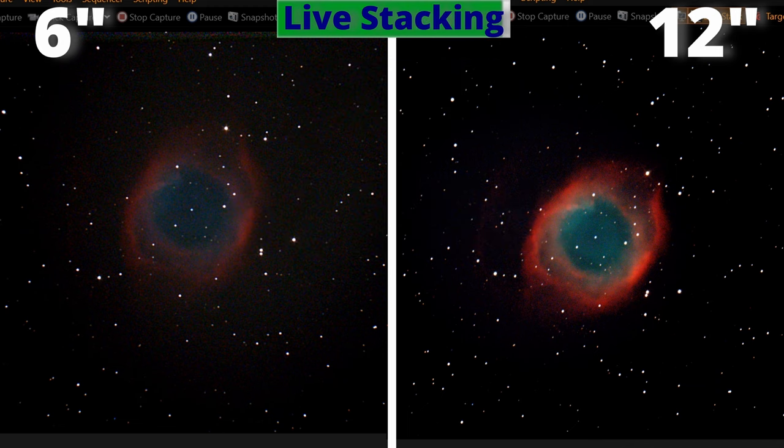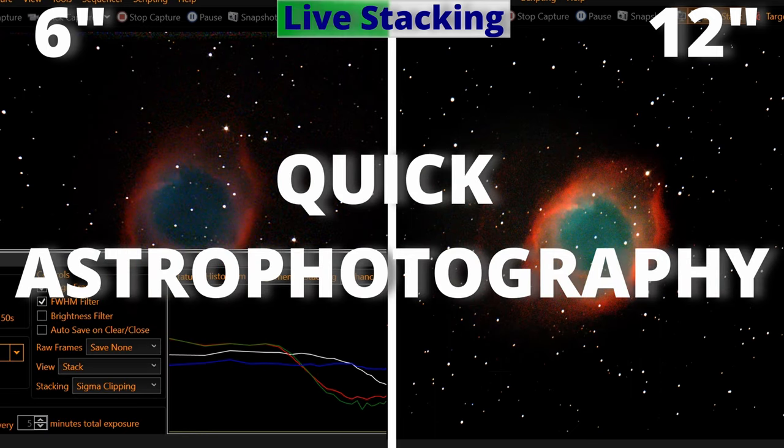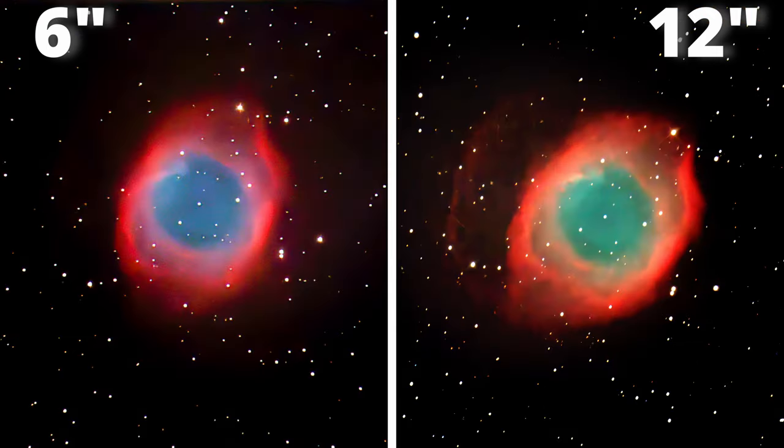After 15 minutes observing this beautiful object and watching it get sharper and with more details, we take a single image from each telescope and do some quick astrophotography — just a tweak to get this. Tell me in the comments if you like the result, and click on the video on the screen to improve your knowledge about this topic.